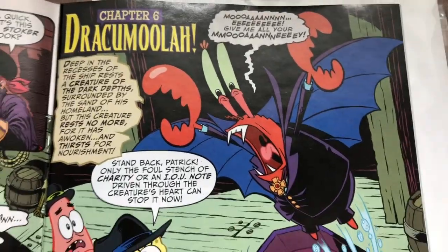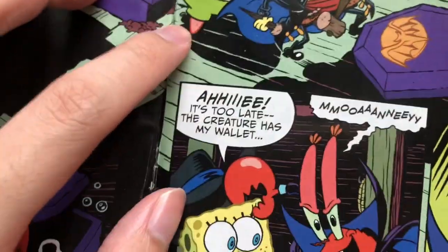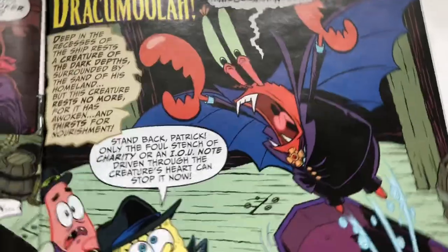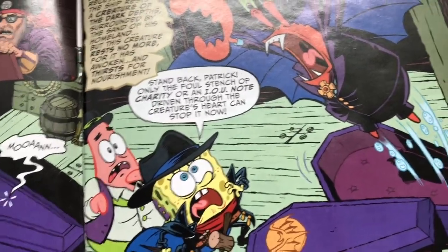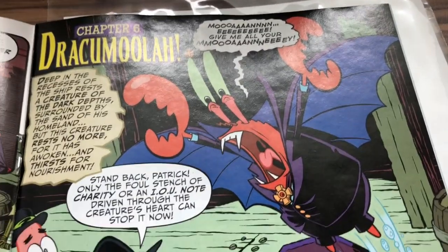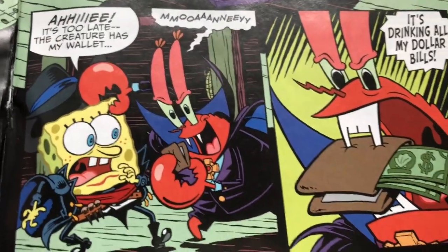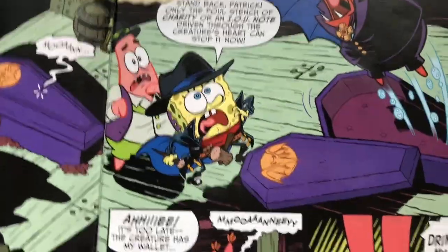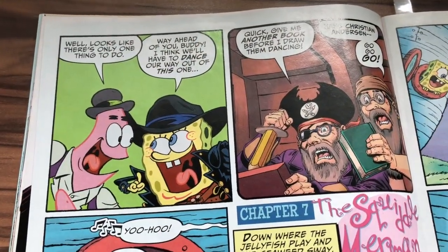'Dracumula!' The center page is folded up badly — that's why I really can't trust my comic store to give me a good issue. They ordered this on demand. So, Dracumula features Dracula. Mr. Krabs is now a vampire — he's drinking dollar bills.